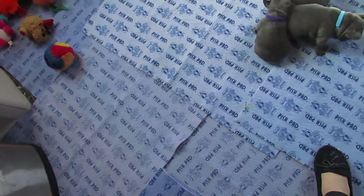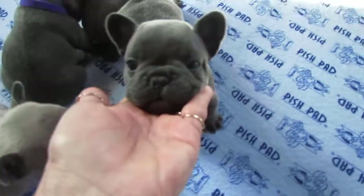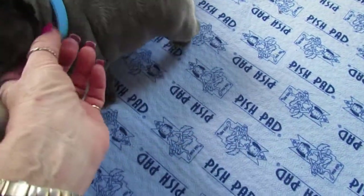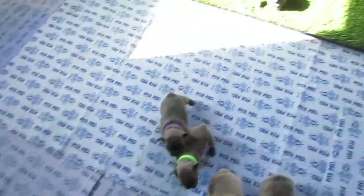Moving along to Sunny. Sunny is right here — he's the blue-collared one. What a cutie. They don't like this camera pointing at them. Sunny's weight is 3 pounds 4.08 ounces. So there we have all the weights.